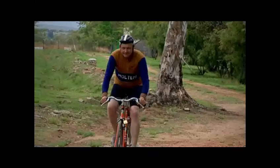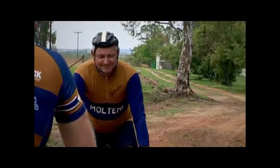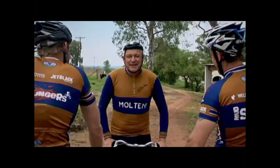Oh no, I think he's coming. What on earth is he riding? Eddie Merckx, as always. That's right, finally time to test our bikes.